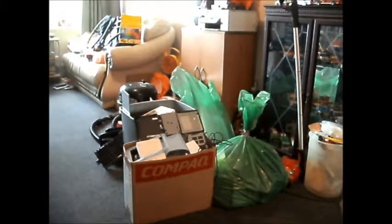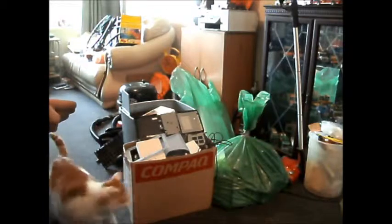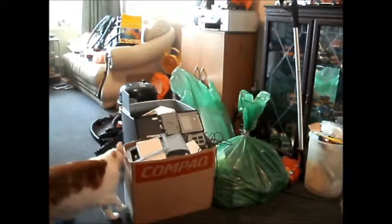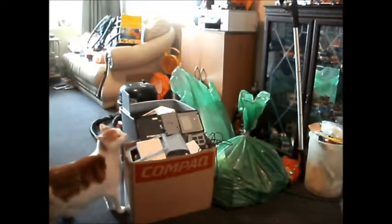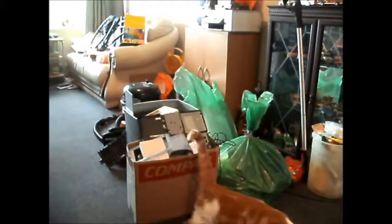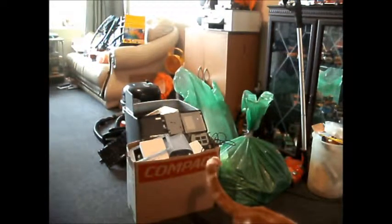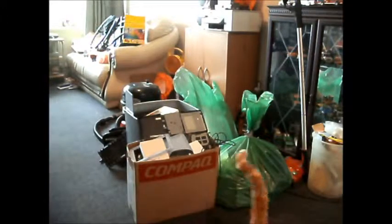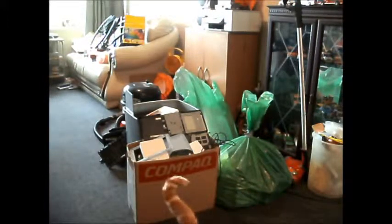I've received another drop-off of computer parts. This is only about a third of it — the rest is still down in the shed. Not as many computer cases as last time, nowhere near as many. Must be about eight. They're mostly Dells. There's an Apple PC, which I was surprised to see — it'll be interesting if that works.